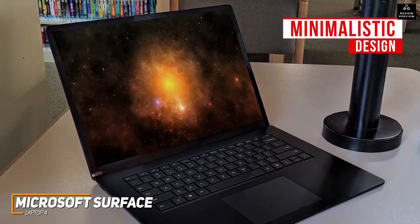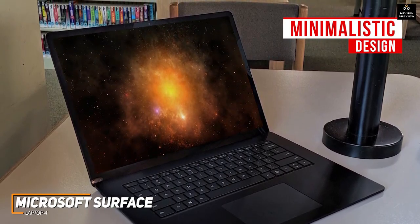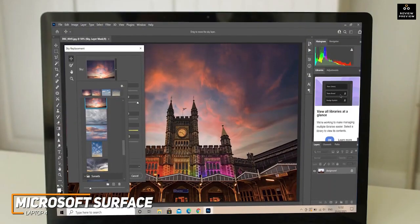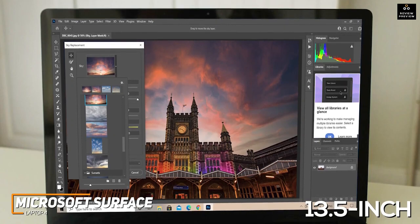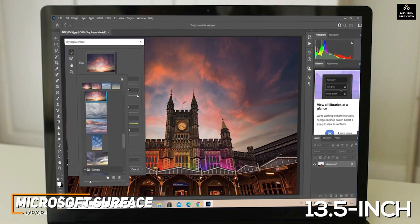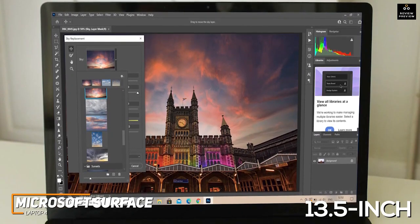It has a sleek, minimalistic design available in multiple different colors, so you can easily find one that matches your style. It has relatively thick bezels compared to some other models on this list, but you get a 13.5-inch screen with a 2256x1504 resolution that delivers crisp text and images, decent brightness, and accurate enough colors for creative professionals.